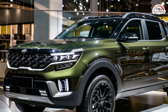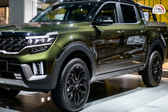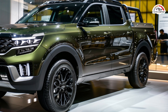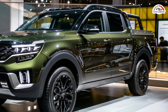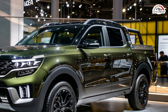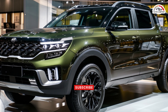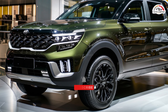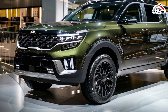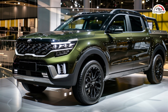Underneath its bold exterior, the TASMAN boasts robust performance capabilities. Built on the same body-on-frame architecture as the second-generation Mojave SUV, it inherits a legacy of durability and reliability. Powering the TASMAN is a diesel engine option, likely the 2.2-liter 4-cylinder CRD, delivering an impressive 199 horsepower and 325 lb-ft of torque. Paired with an automatic transmission and selectable all-wheel drive, the TASMAN is ready to tackle any terrain with ease.